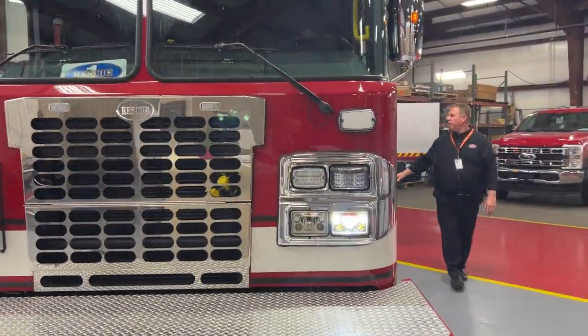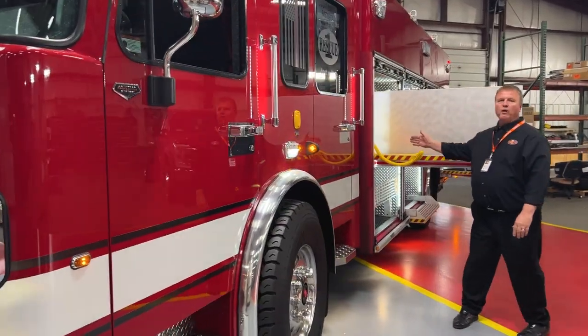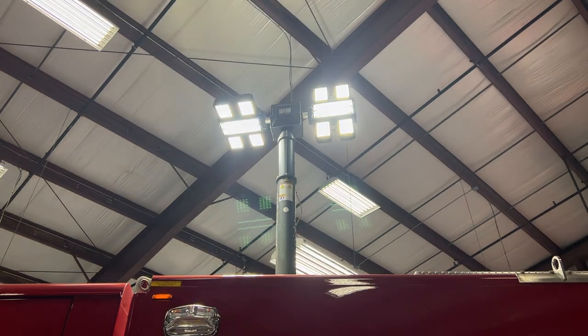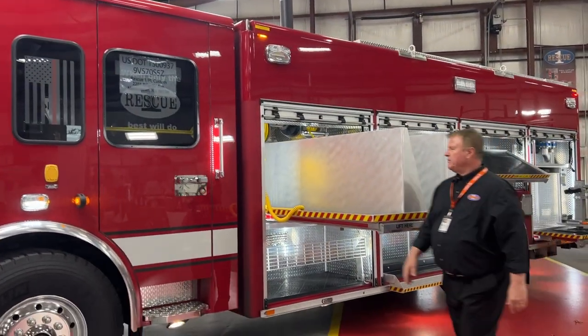In the back of the truck, our body is a 20-foot heavy-duty extruded aluminum body with roll-up doors. A light tower is up above along with all your warning lights. We also have compartment lights that change from white to blue.